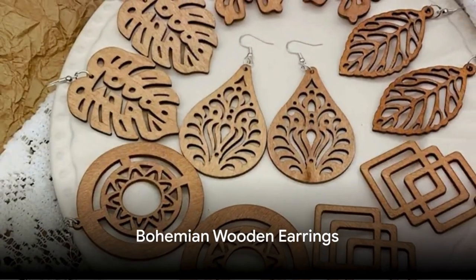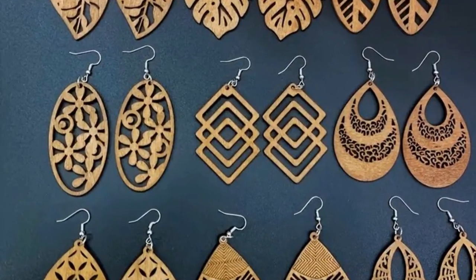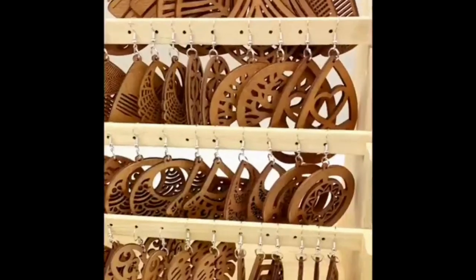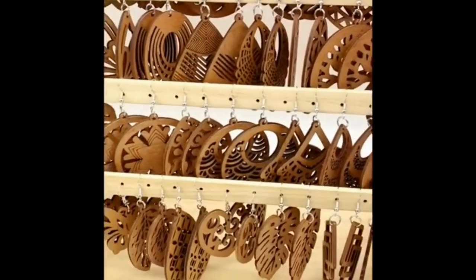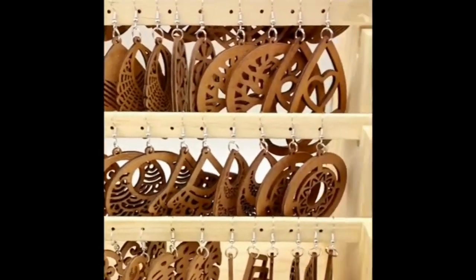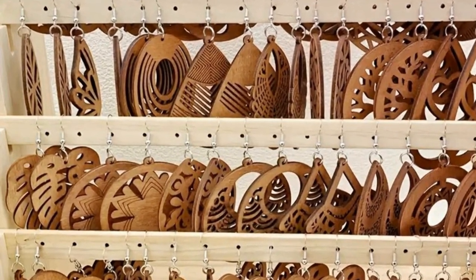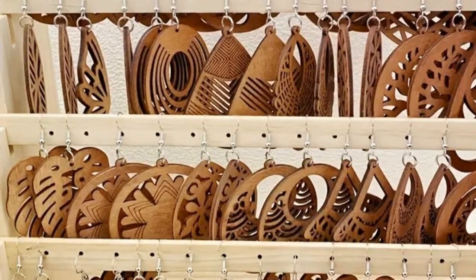First on our list is the handcrafted vintage bohemian wooden earrings. I have been seeing these wooden earrings everywhere. These beauties boast intricate geometric patterns that are sure to turn heads. With a nod to bohemian style, they're not just earrings — they're a conversation starter. These earrings are feather light, perfect for those summer outings where you want to make a statement without feeling weighed down.